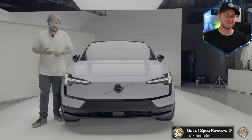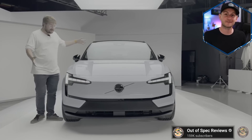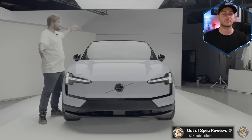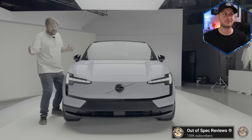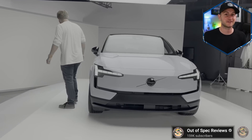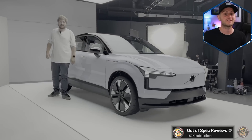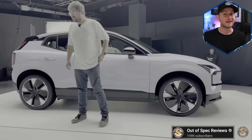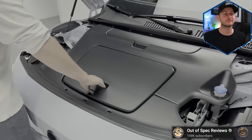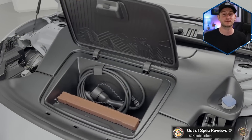The Volvo EX30 is definitely going to be a car to watch. This should be available for delivery starting in the United States in 2024, maybe around the summer. They're calling this an SUV but as you can tell by the video it's really more of a CUV. This vehicle is set to start at around $36,000, get about 275 miles of range, and do 0-60 in about 3.4 seconds.